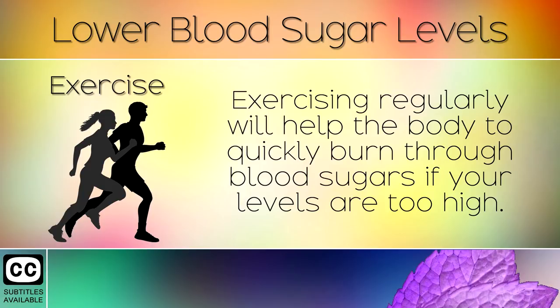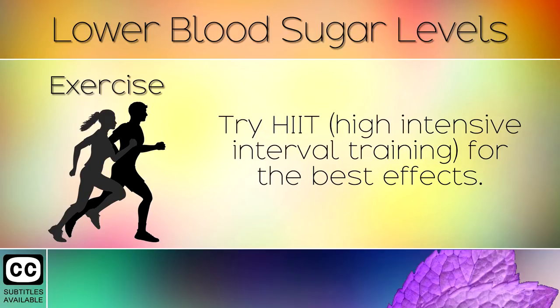6. Exercise. Exercising regularly will help the body to quickly burn through blood sugars if your levels are too high. Try HIIT, High Intensive Interval Training, for the best effects.